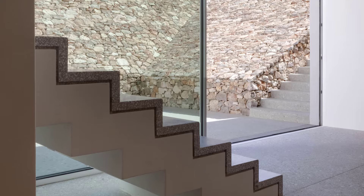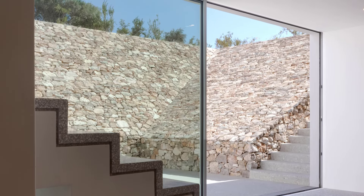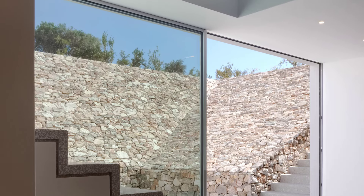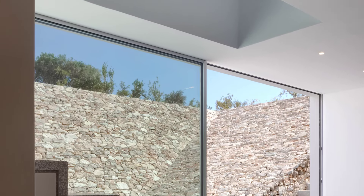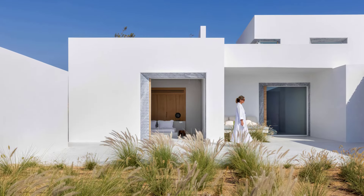This villa has already become a beloved retreat for its owners. Studio Ceylern Architects worked closely with local contractors, engineers, and suppliers, ensuring that every detail was meticulously crafted.